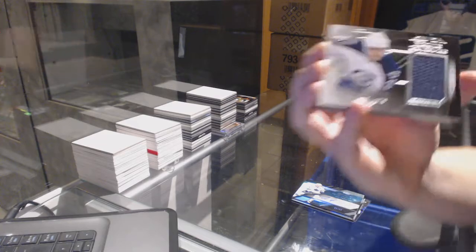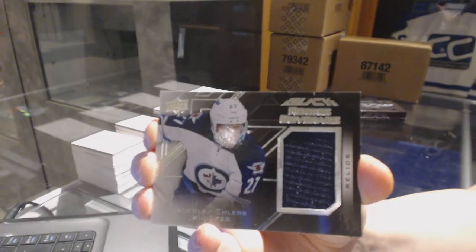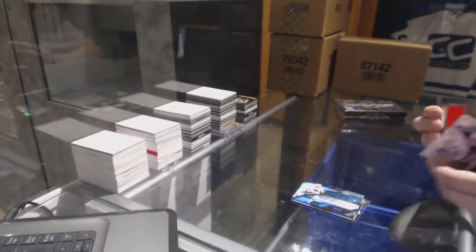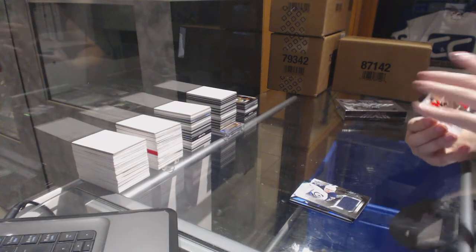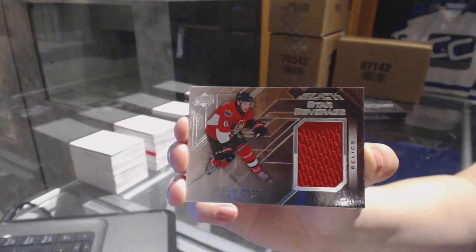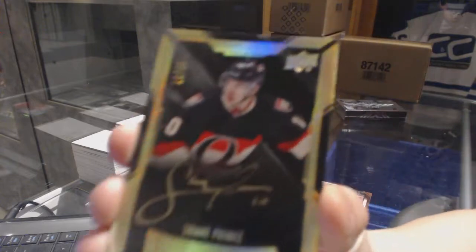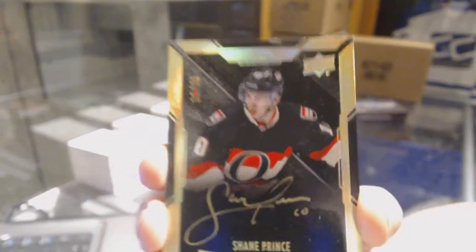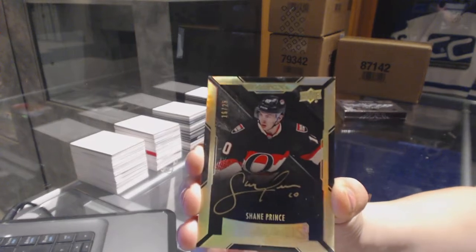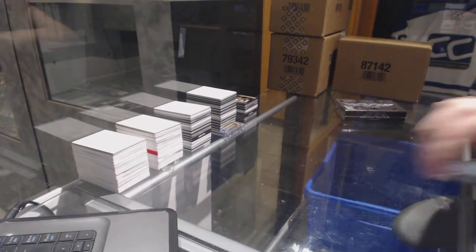Rookie coverage relic jersey for the Winnipeg Jets, Nikolai Ehlers. Star coverage jersey for the Ottawa Senators, Bobby Ryan. And we've got a gold rookie auto numbered to 25 for the Ottawa Senators, Shane Prince. One more box to keep the McDavid streak alive.